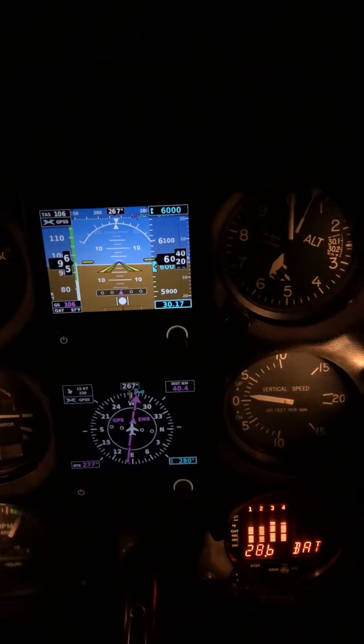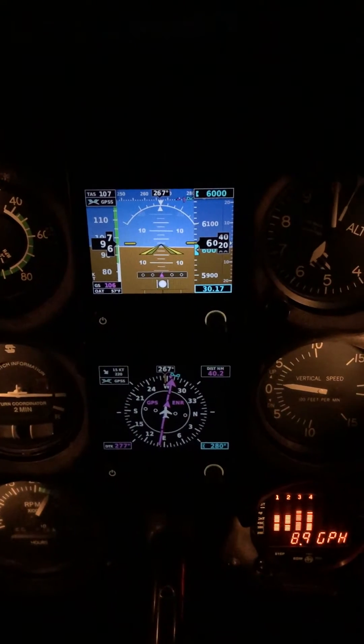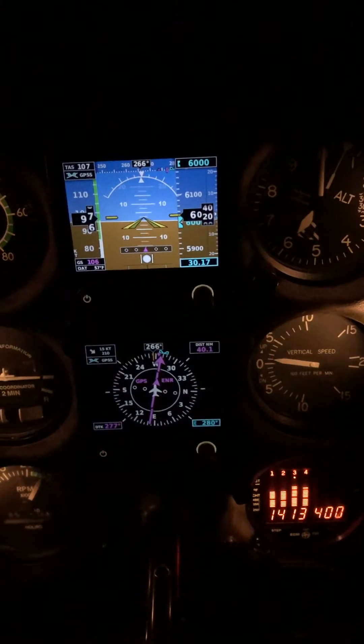We're going to Branson for our first trip with them. Coming out of Mike 05, Crossville, Missouri, headed to Papalina Kilo, downtown Branson.